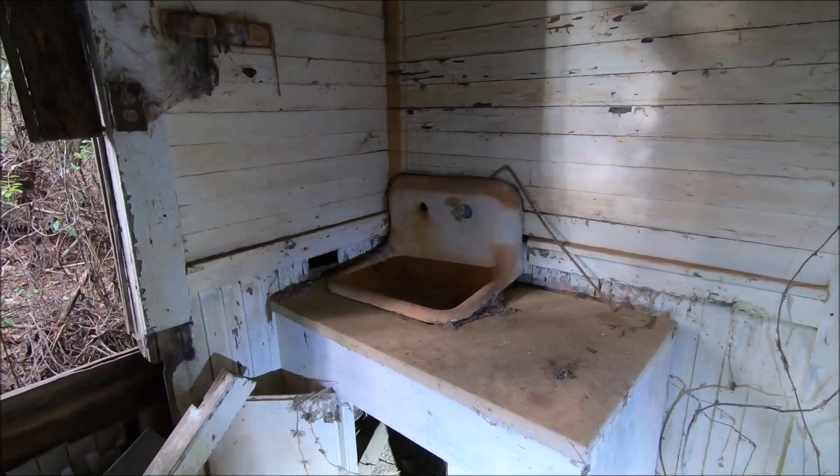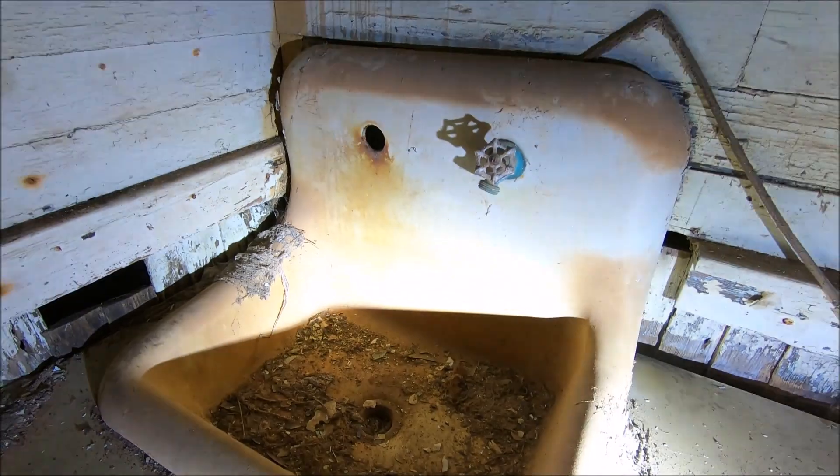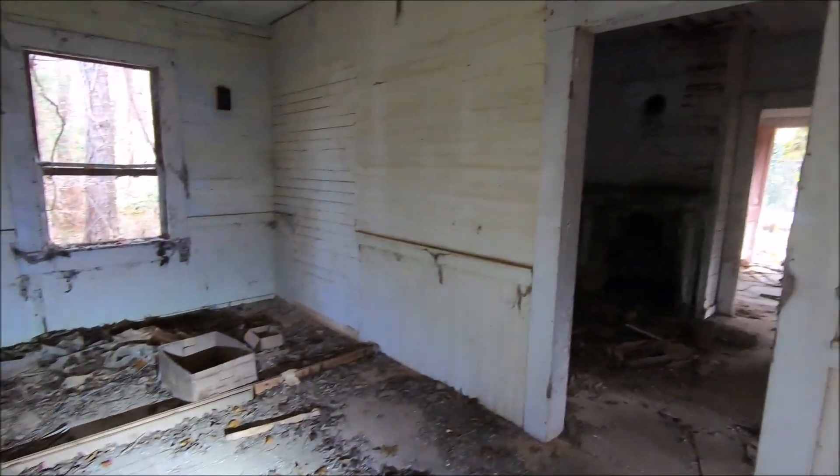Coal burning stove, no natural gas. Actually, it's the fireplace.